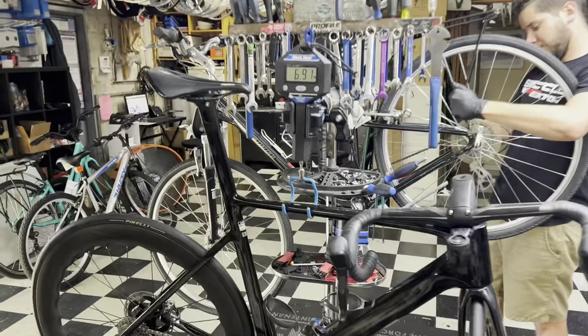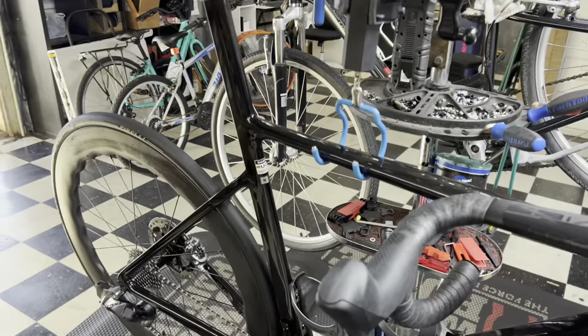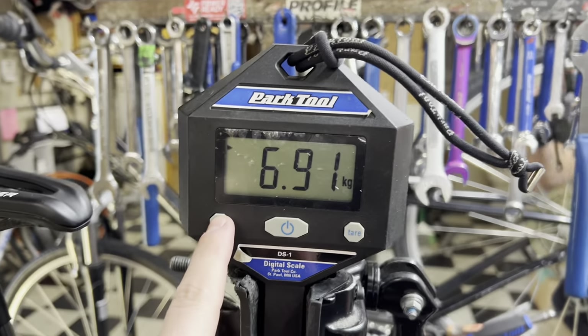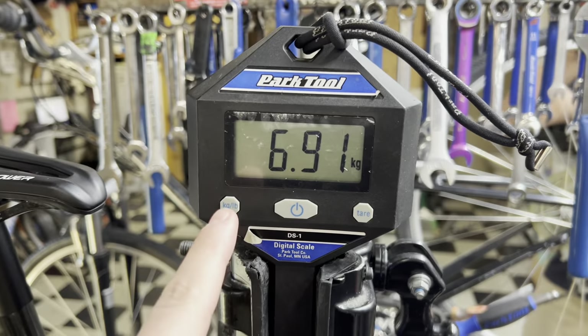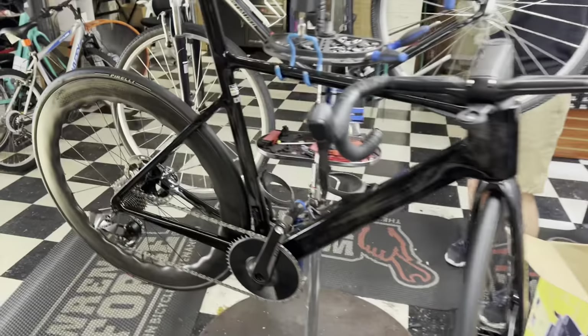We have here a 2023 Giant Propel Advanced SL0 in a size medium, weighing at 6.91 kilos with cages and mounts — and in pounds, 15 pounds 6 ounces. Astonishing build.